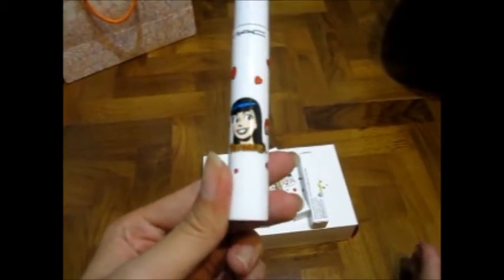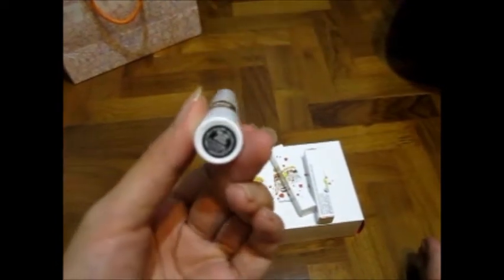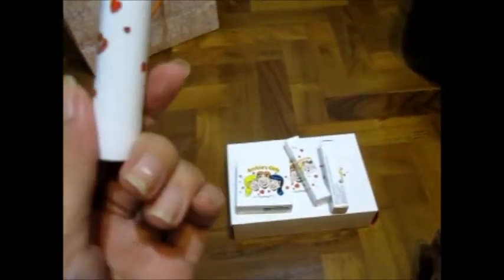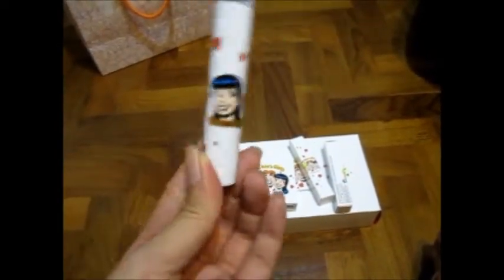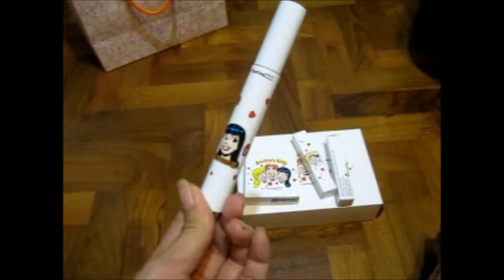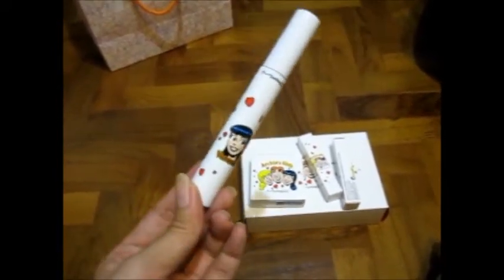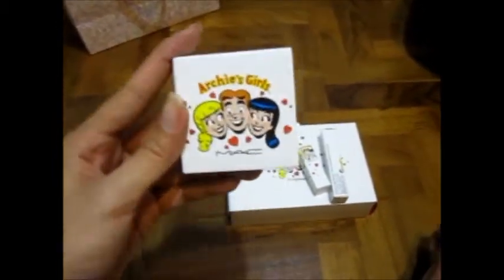First up is the Opulash, the volumizing formula from the Ronnie collection — as you can see, the packaging is superb. I didn't get the Betty one because I don't really use mascaras all that much, so I thought one is enough. It's called Bad Bad Black Opulash — the volumizing version. From reviews online, they say there's not much difference between versions, and I've never used Opulash before so I can't compare, but based on what beauty gurus say on YouTube, I decided one will do.